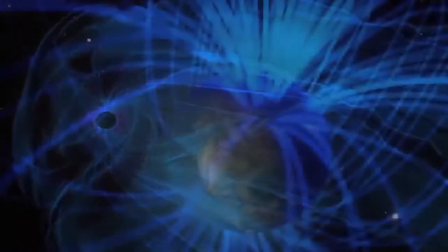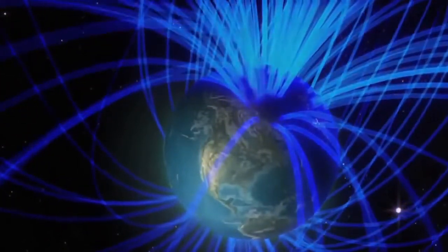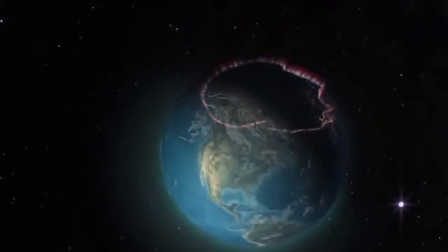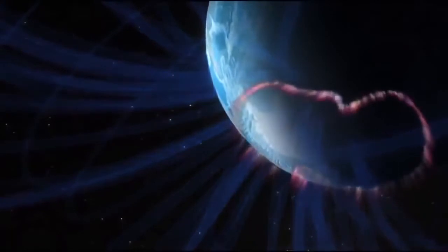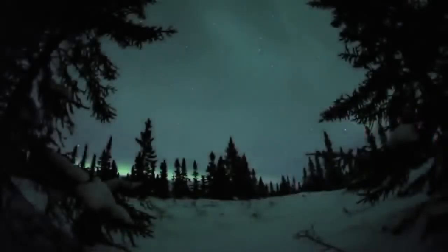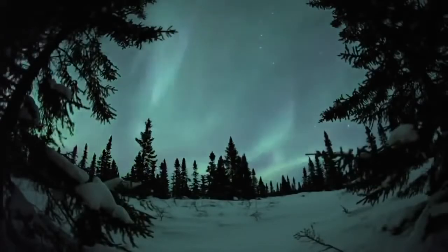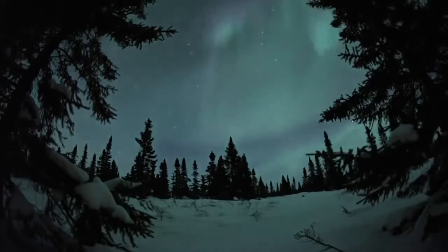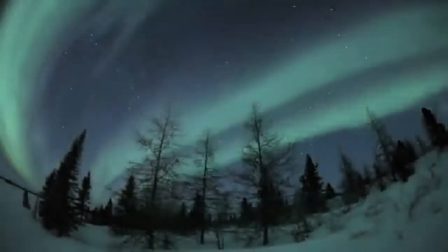Because solar particles are charged, a portion follows the orientation of Earth's magnetic field lines. Finding an opening at the poles, they race down into the atmosphere. You know this is happening when you see the beautiful lights of the aurora borealis in the far north or the aurora australis in the south. They appear when charged solar particles collide with oxygen molecules in the upper atmosphere, causing them to glow blue, red, and green depending on altitude.